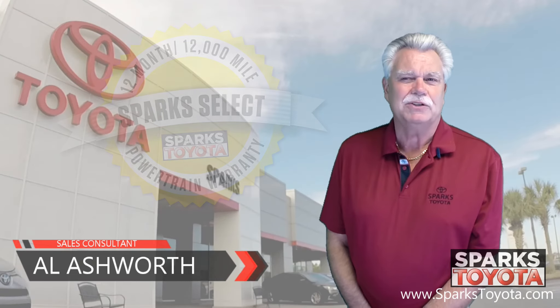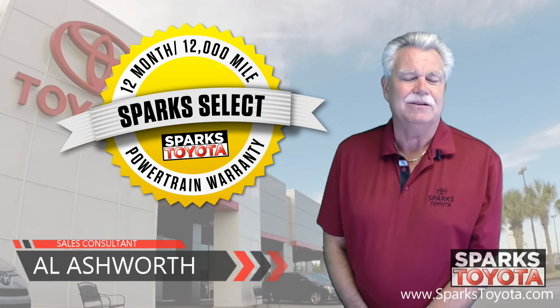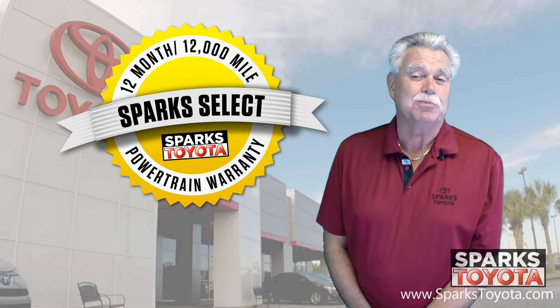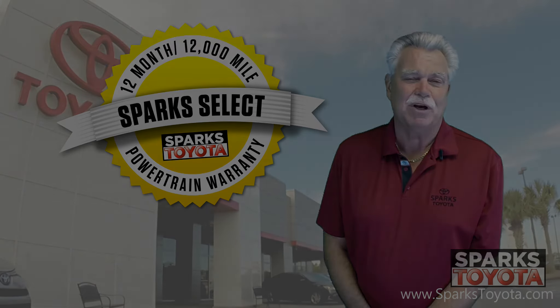Thank you very much for watching. If you have any questions, give us a call at 888-272-5869 or visit us at sparkstoyota.com. And again, thank you very much.